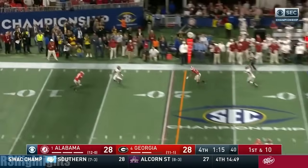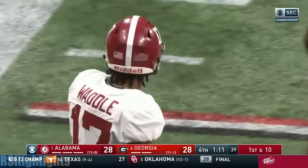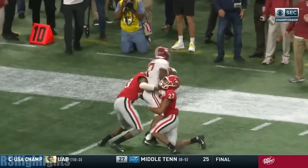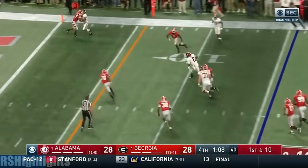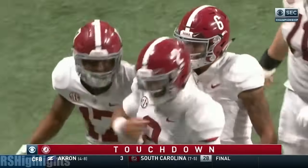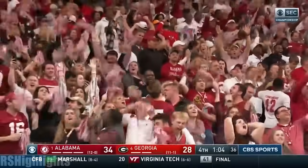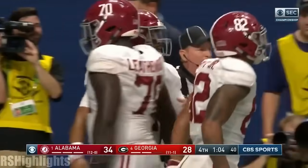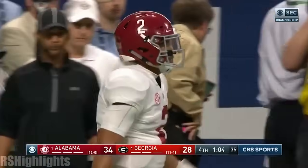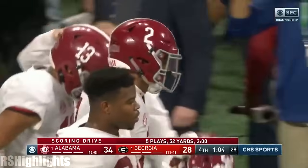Jalen Hurts looking for more, going to the far sideline — and he's got Waddle again. Perfect throw, gets to the right guy. Overtime — just inside the 16. Quarterback draw — Jalen Hurts. Touchdown. Are you kidding me? Alabama leads. Last year it was Jalen hugging Tua. This year it's Tua hugging Jalen.